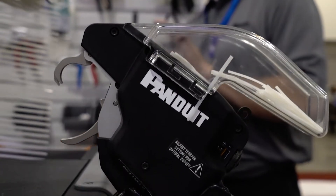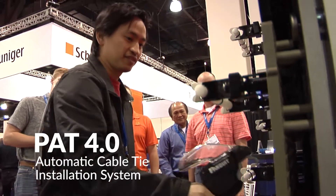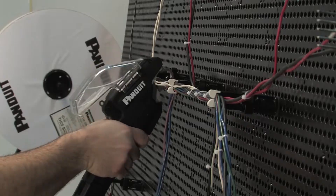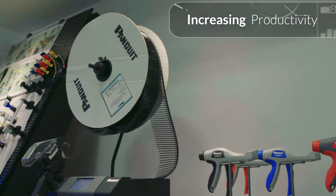Harness builders turn to Panduit's PAT 4.0 automatic cable tie installation systems for an efficient all-in-one process. With industry-leading cycle times, the PAT 4.0 streamlines cable tie installation, increasing productivity.